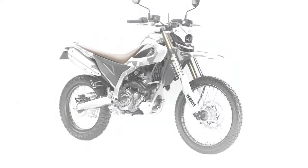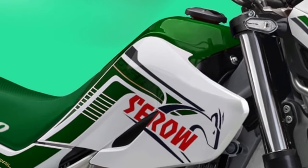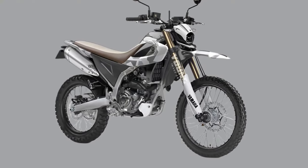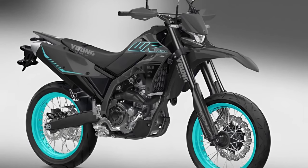Digital instrumentation. Yamaha has outfitted the Cero 200 with modern digital instrumentation, providing riders with essential information such as speed, RPM, fuel level, and trip data at a glance.